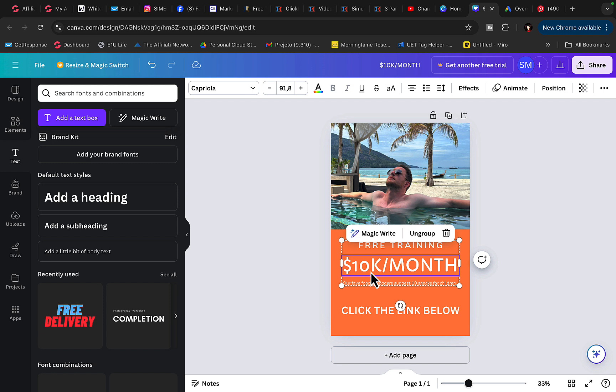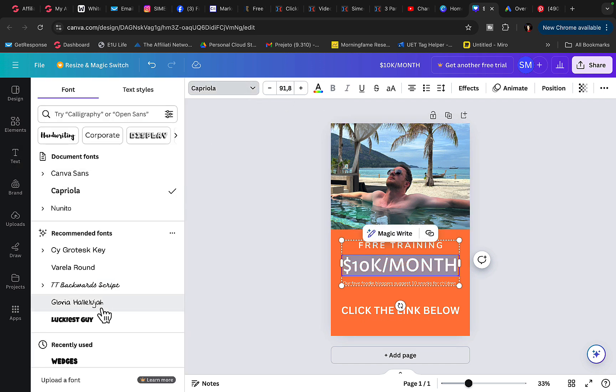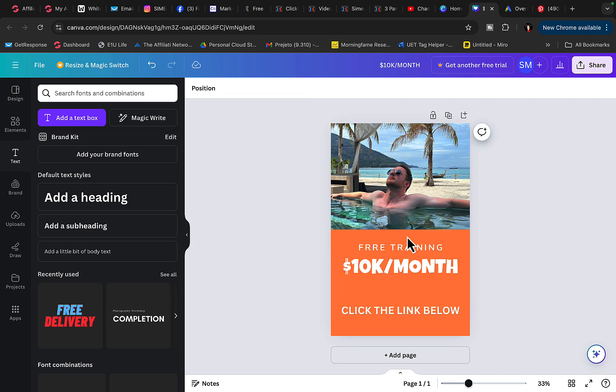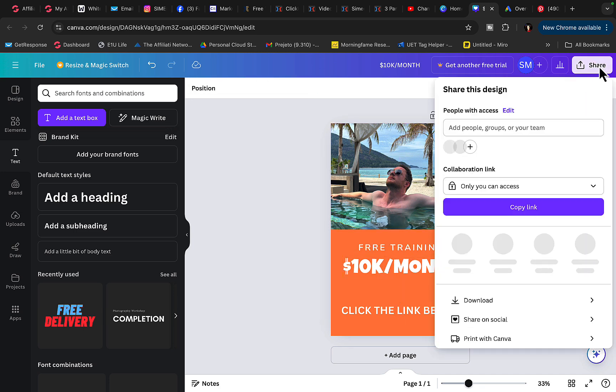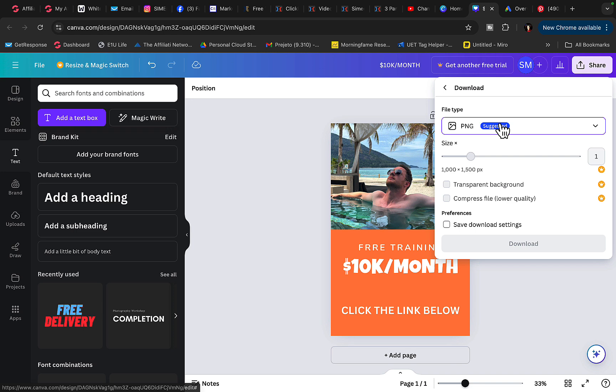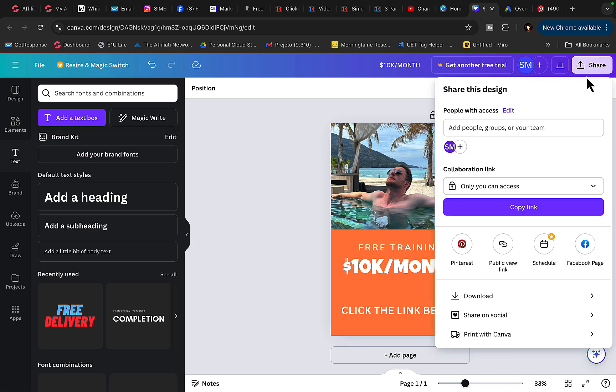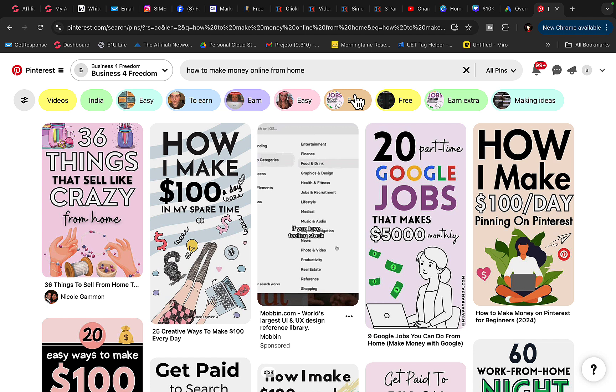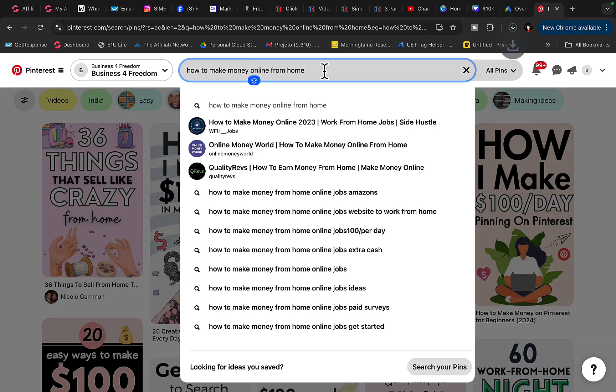I can change the text styling, make it a bit larger, then download the picture to my computer and upload it to my Pinterest account every single day. Click on download, save the picture, then go over to Pinterest and find two to three different keywords every single day.